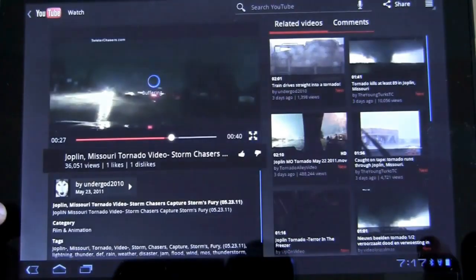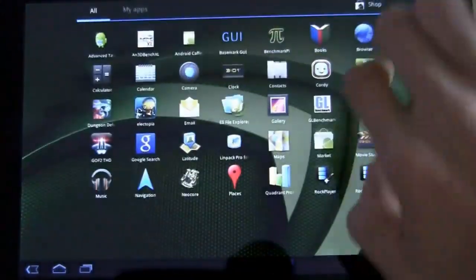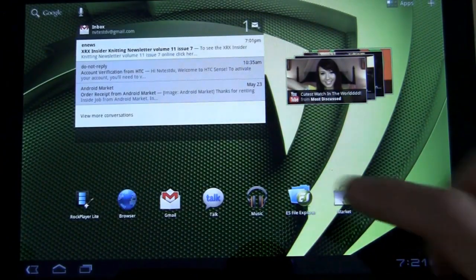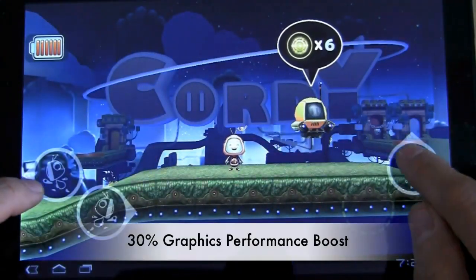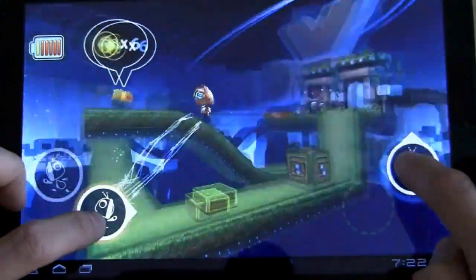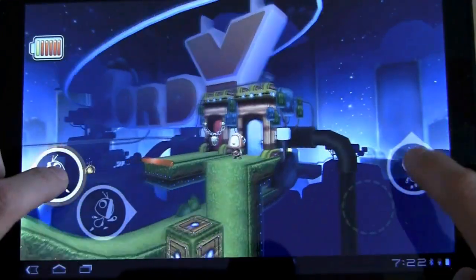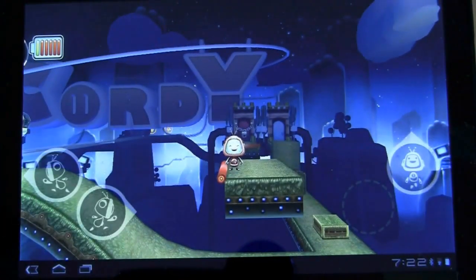With Honeycomb 3.1 you also get better graphics performance — a 30% boost. Not only does the UI work faster, but 3D graphics are smoother, more well-defined, with higher frame rates. Here's Cordy, a super 3D-intensive game, and you can see the frame rates are really high with no lag anywhere. That's a quick demo of how much faster the 3D graphics are in Honeycomb 3.1.